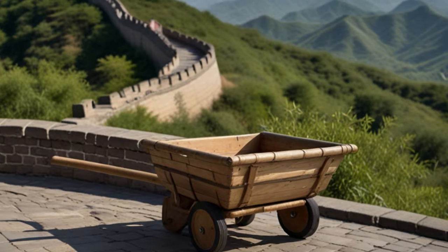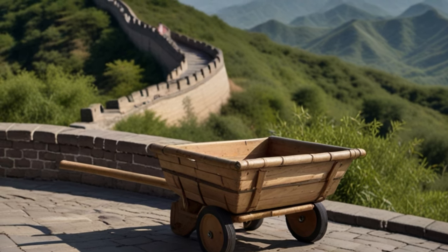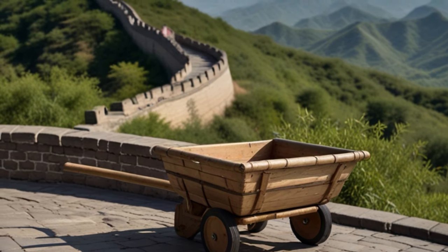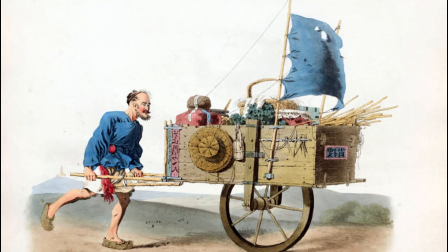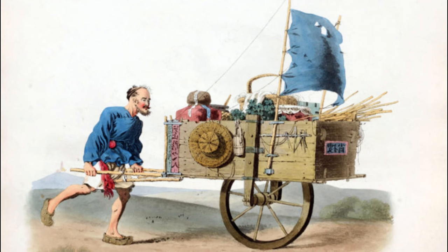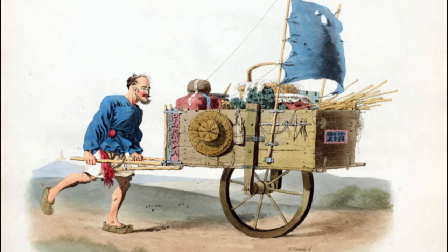During the construction of the Great Wall of China, which started in the 7th century BC, and the Grand Canal, the main part built in the 6th–7th century BC, bamboo wheelbarrows were a great help. These wheelbarrows, equipped with a sail, could transport up to 165 kilograms of cargo.